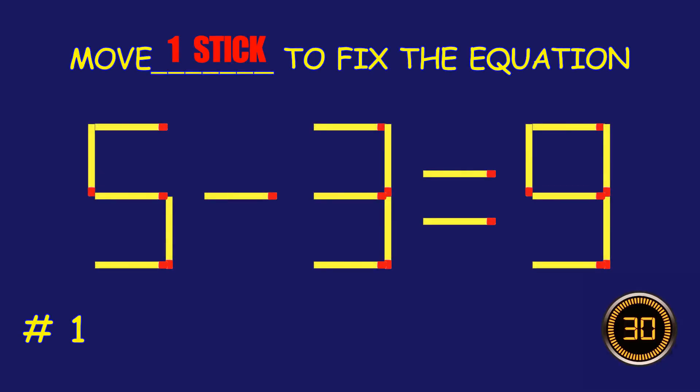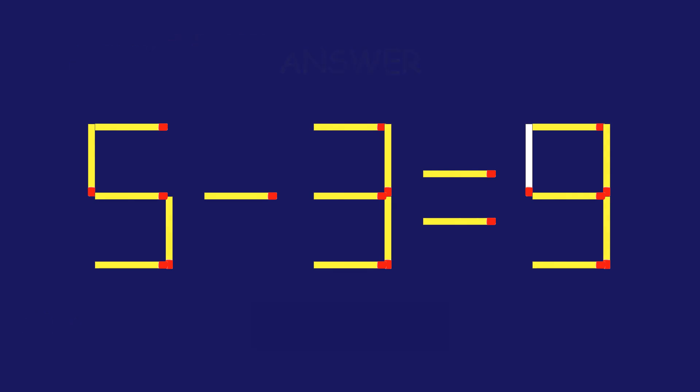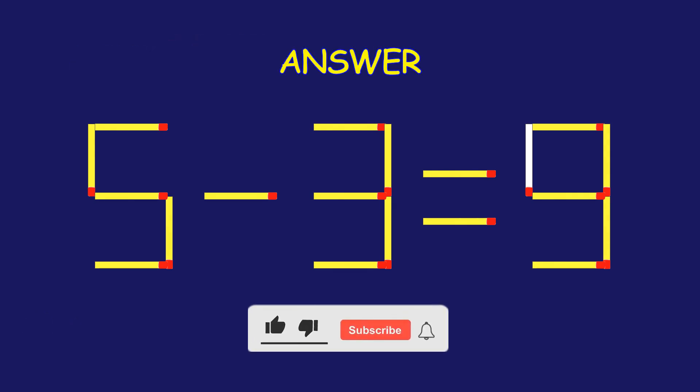Puzzle 1. Move one matchstick to fix the equation. Fantastic! Keep that momentum going.